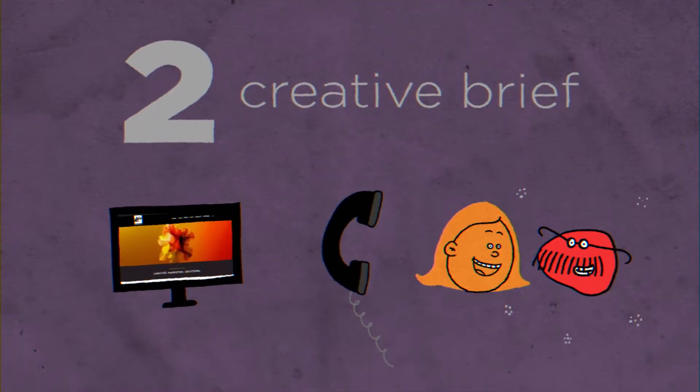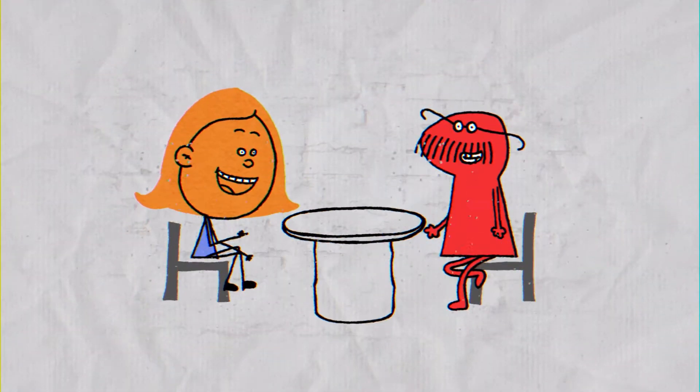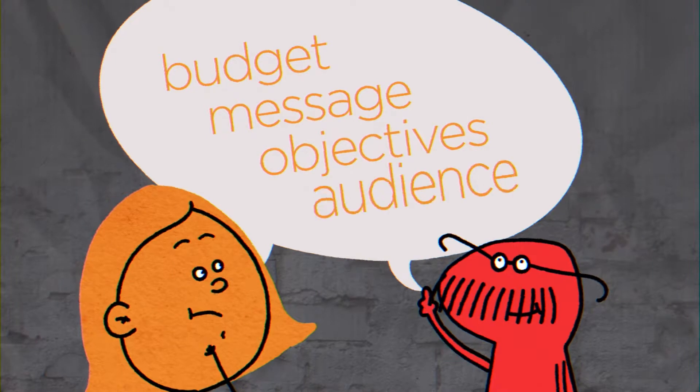Next, it's time to meet. We can do this by email, over the phone, or face-to-face. We will discuss budget, your general messages, objectives, and your audience.